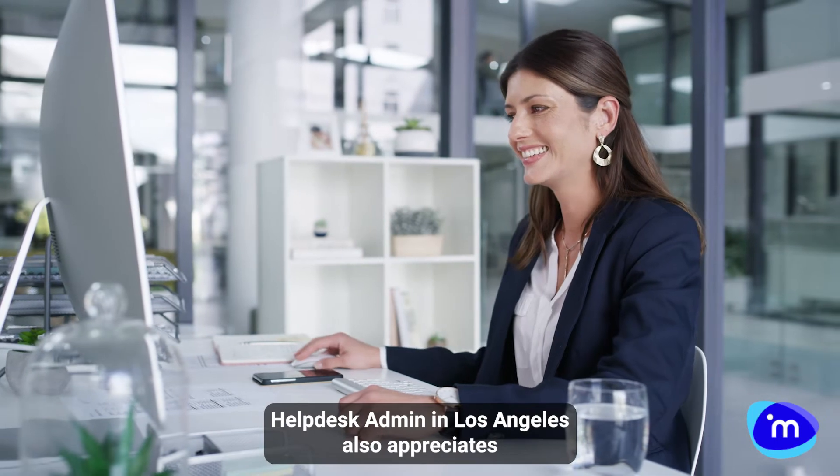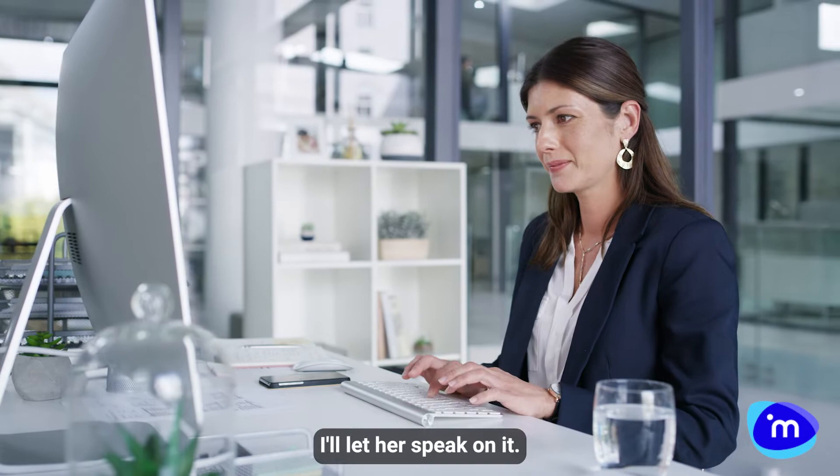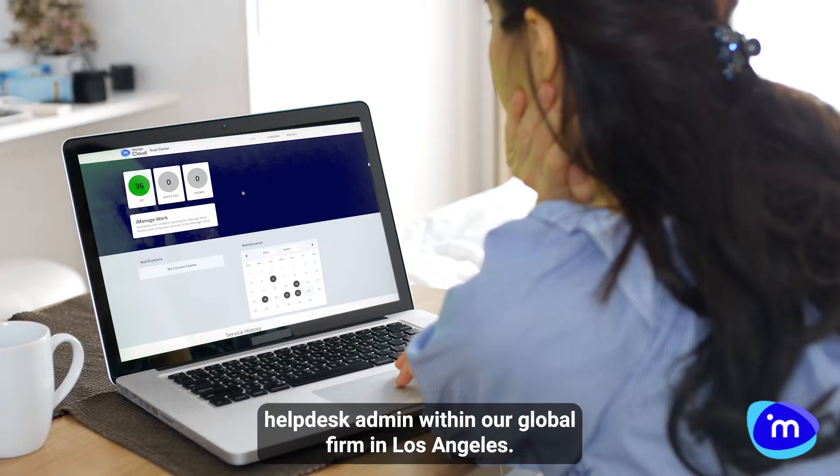Our IT help desk admin in Los Angeles also appreciates the Trust Center even more than I do. I'll let her speak on it. Hello, I work as an IT help desk admin within our global firm in Los Angeles.